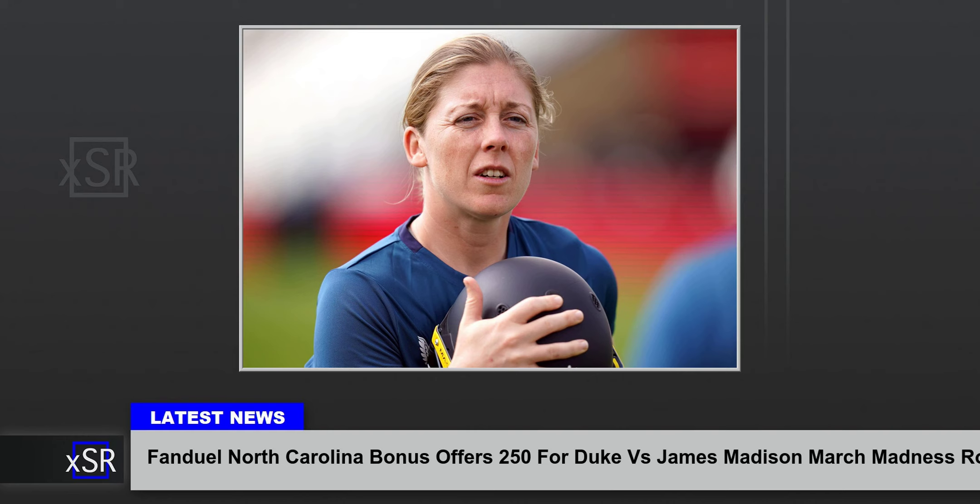Claim $250 bonus from FanDuel North Carolina for NCAA Tournament odds. Registering with the FanDuel North Carolina March Madness promo code means qualifying for the following: get $250 in guaranteed bonus bets with a $5 wager, ongoing promotions such as odds boosts and more, and a huge selection of FanDuel NCAA Tournament odds.